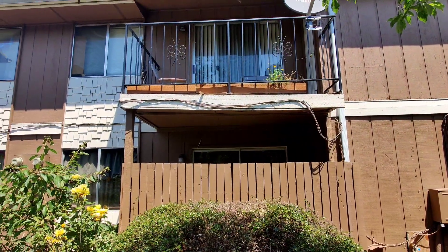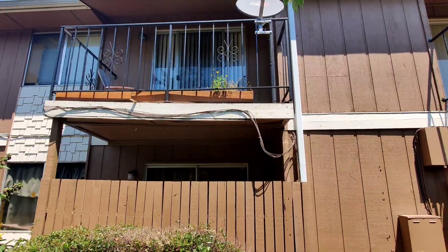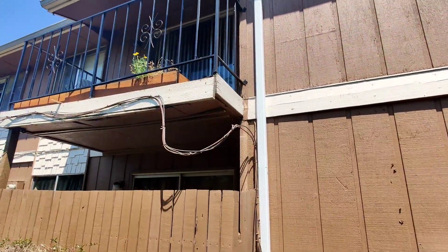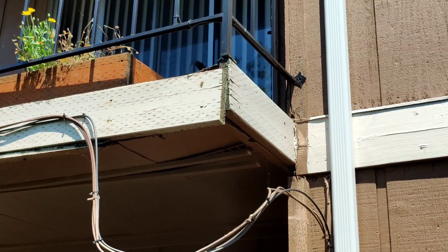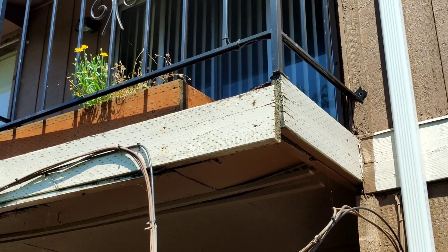This is Shandell Apartments, apartment 66-0. The issue is with the deck up here. You can see in the corner where the outside belly band is falling apart — it's separated and coming down. It's definitely a safety issue.